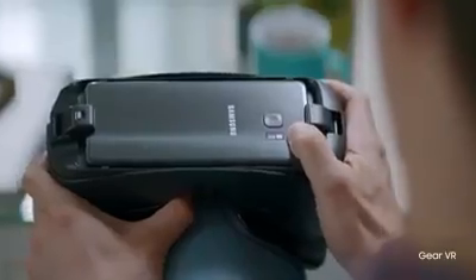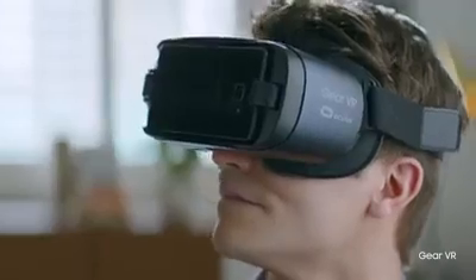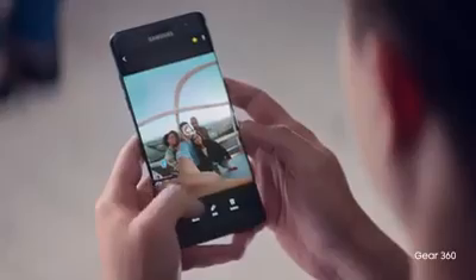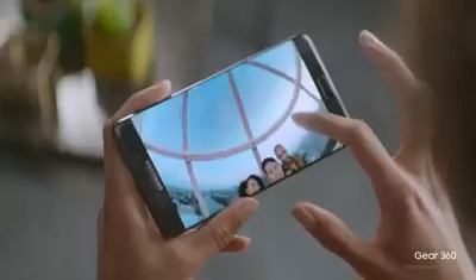The new Galaxy Note 7 opens up a new world of experiences. Immerse yourself in the world around you with our lightest and most ergonomic VR headset, and share your own fresh perspectives instantly. And experience the very latest eye-opening 360 degree content.